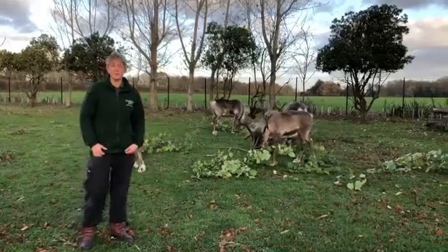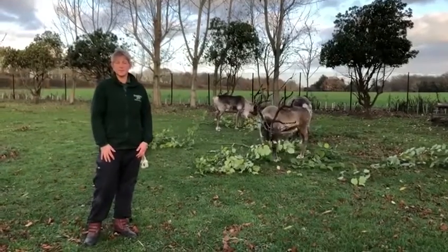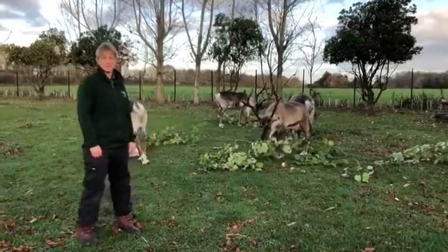Hello there, my name's Lisa and I'm one of the keepers here at Colchester Zoo. Today I'd like to introduce you to our reindeer.